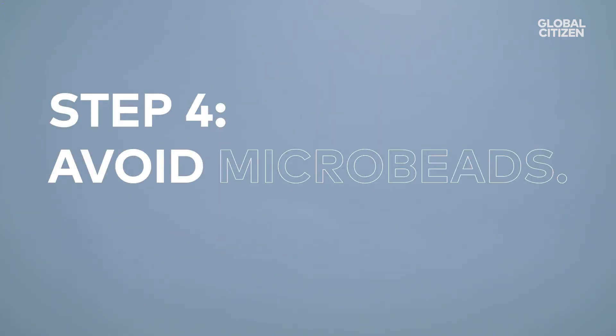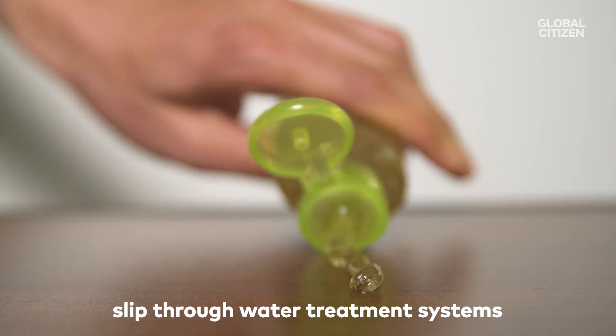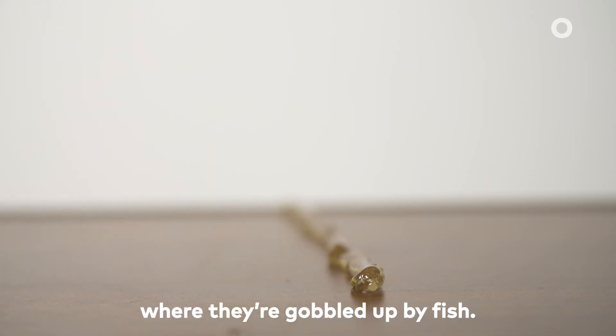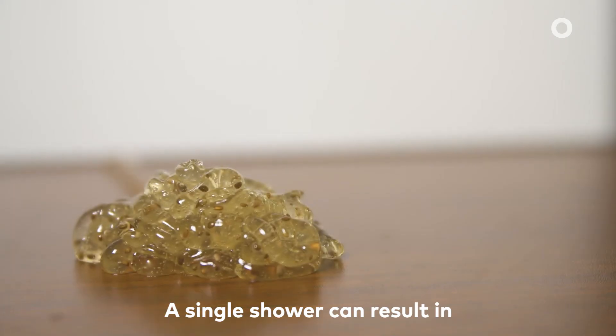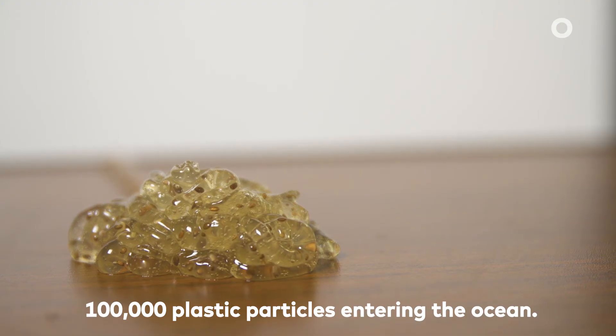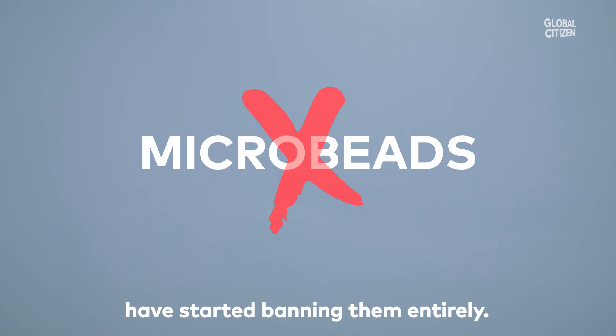Step four: avoid microbeads. These tiny skincare additives slip through water treatment systems and into lakes and oceans, where they're gobbled up by fish. A single shower can result in 100,000 plastic particles entering the ocean. That's why places like the UK have started banning them entirely.